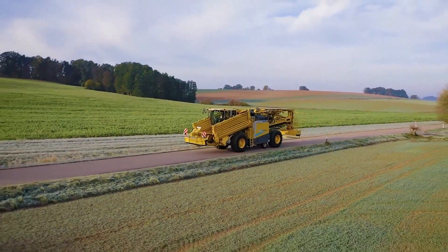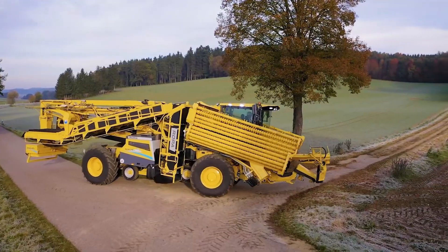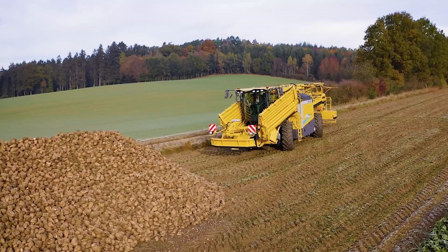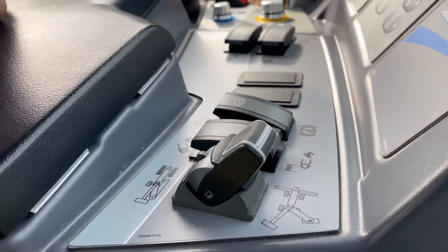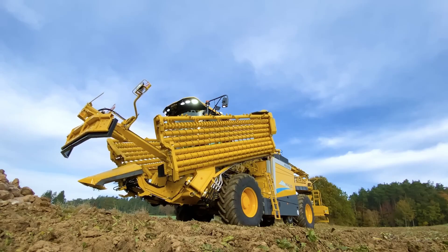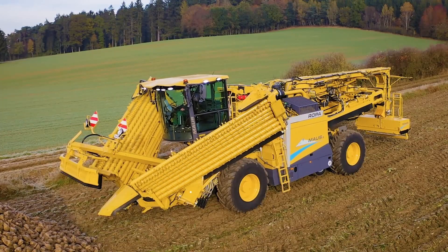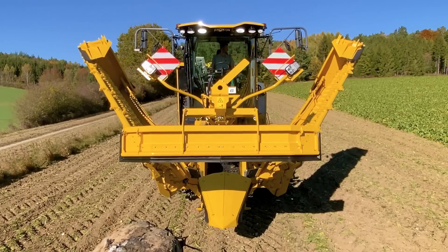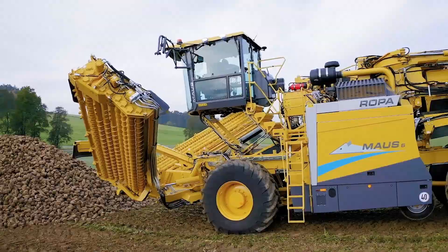Next up, we've got a machine that's about as subtle as a rock concert in a library. It's big, it's powerful, and it's here to harvest beets like it's nobody's business. Ladies and gentlemen, the ROPA Mouse 6. This isn't just a beet harvester, it's a mobile command center. Imagine yourself behind the wheel — we're talking heated seats, climate control, and enough space to comfortably fit two grown adults.